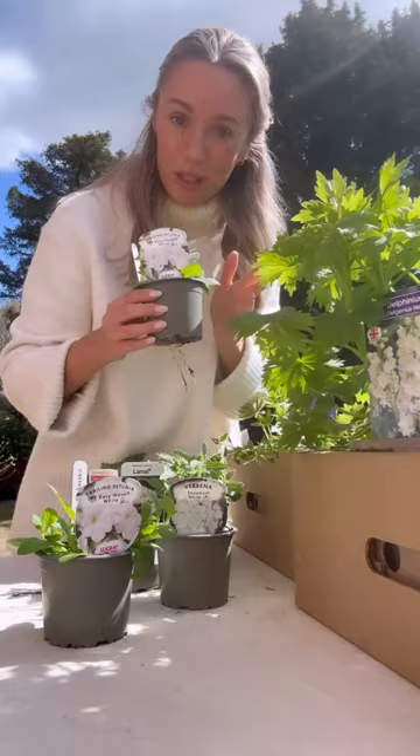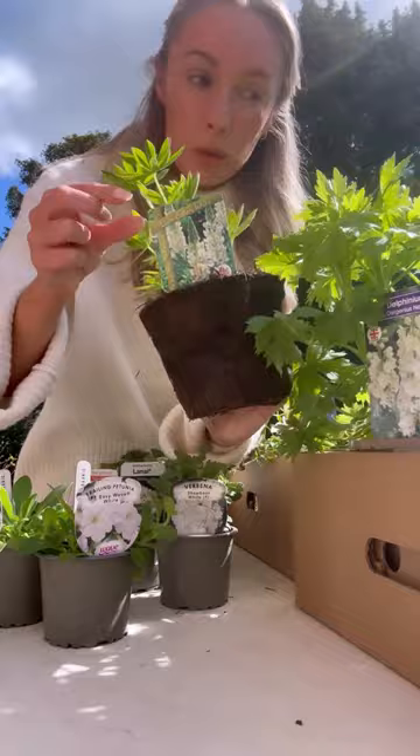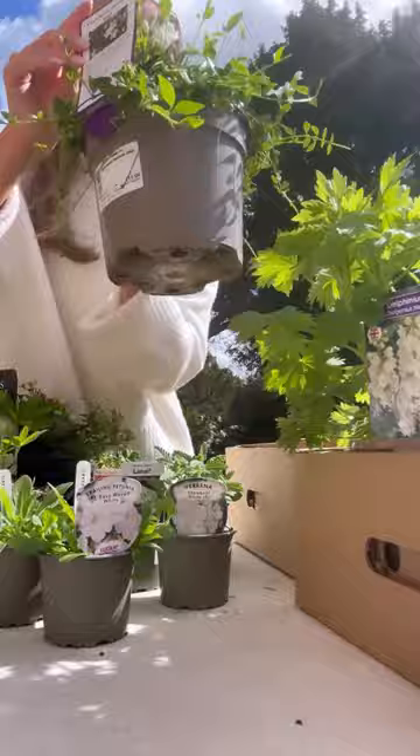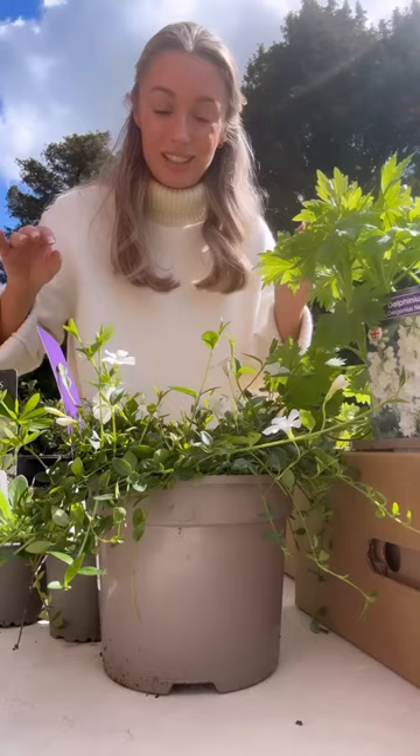I chose three of these beautiful white lupines because they look amazing in our herbaceous border. This beautiful non-climbing clematis will look absolutely gorgeous in a pot on the patio, and this is a beautiful delicate vinca - I can't wait for this to grow metre by metre and completely take over any area of the garden that I pot it in.